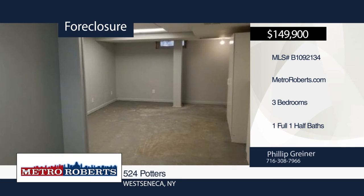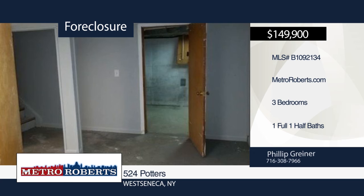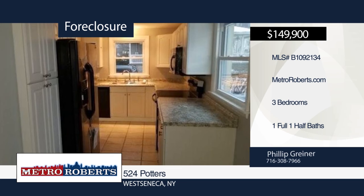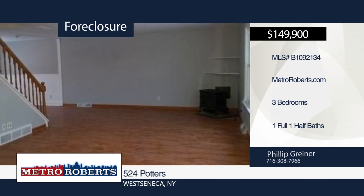Come and see this spacious three-bedroom, one-and-a-half-bath West Seneca home. Features include a partially-finished basement, updated flooring, and newer roof. It is ready and waiting for you to make it your forever home. Don't let this home pass you by. Schedule a showing today with Metro Roberts REO.